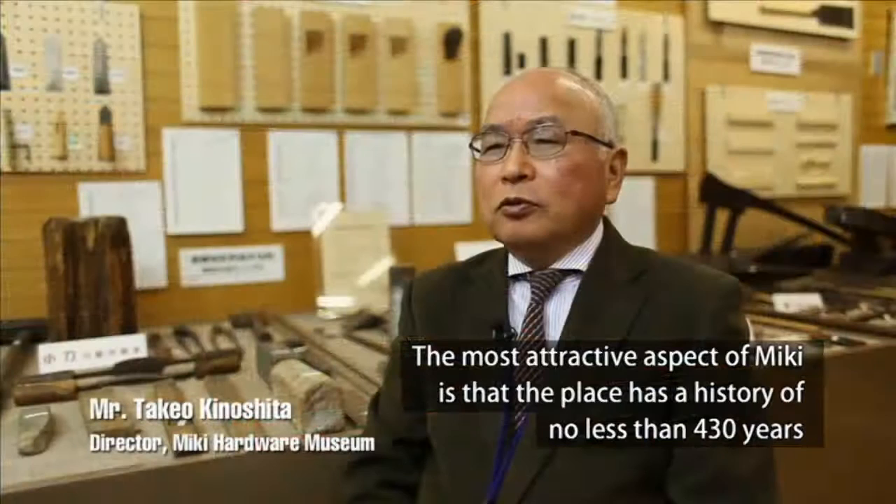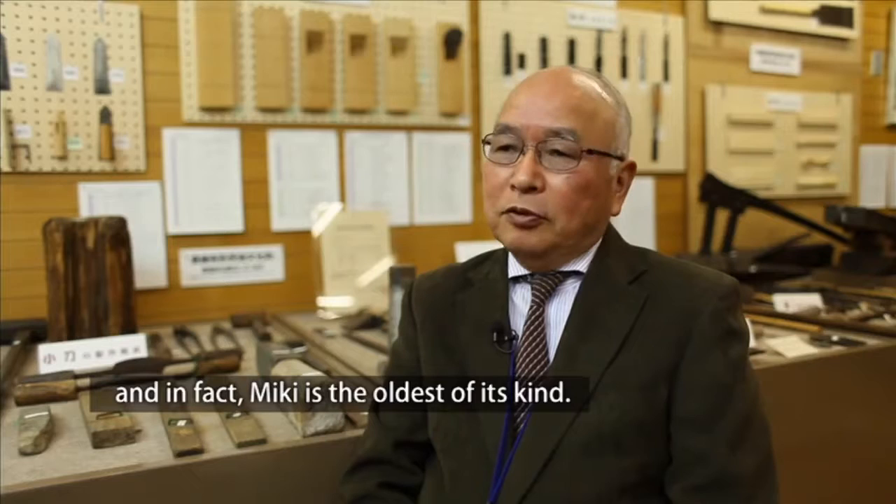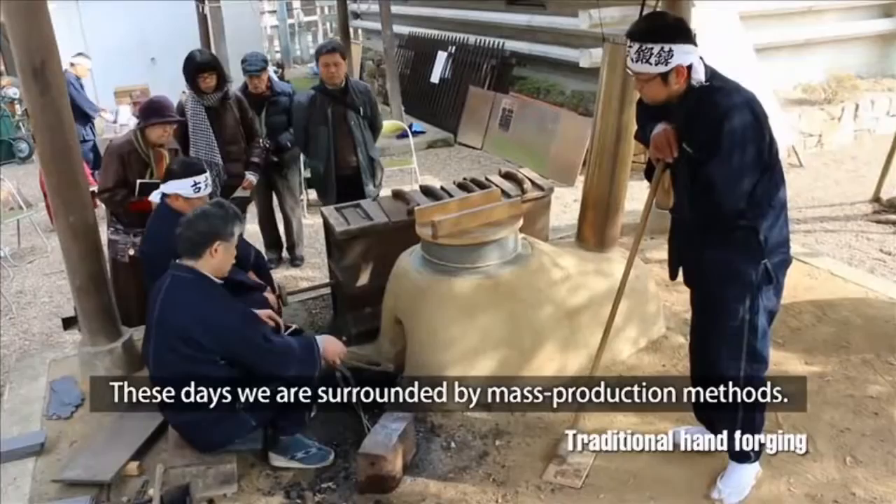The Miki Hardware Museum stands at the former site of Miki Castle's main keep, showing us the history of Miki iron tools. Adjacent to the Miki Hardware Museum is Kanamono Shinto Shrine, where three deities of hardware are enshrined.